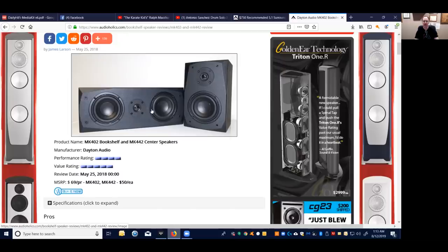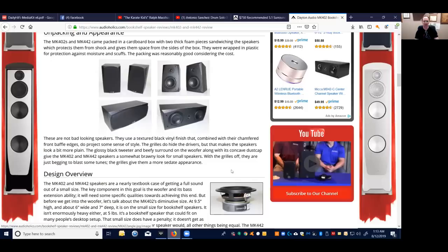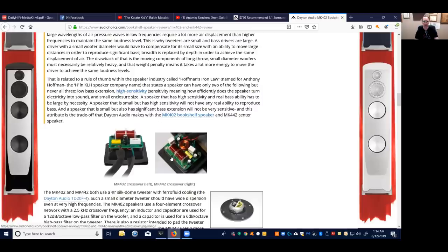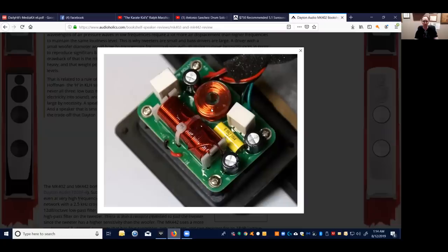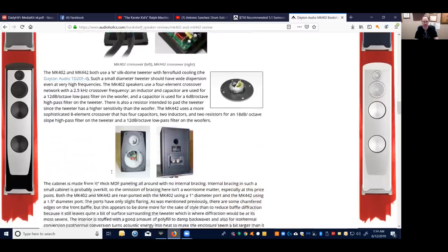When you mount the MTM speaker vertically, it controls dispersion from the ceiling and floor, tapering it down and focusing the sound toward the listening area. These speakers have really good quality drivers at this price — you actually get a real crossover, which you don't normally see in inexpensive speakers. There's an air core inductor, a bypass polypropylene capacitor, and it appears to be a second-order crossover. Build quality is really good.